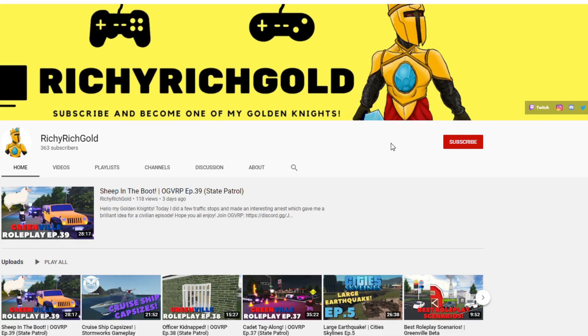Become a Golden Knight today and never miss a video by clicking that subscribe button and that bell. On with the video.